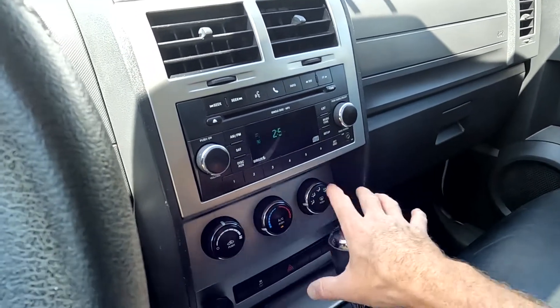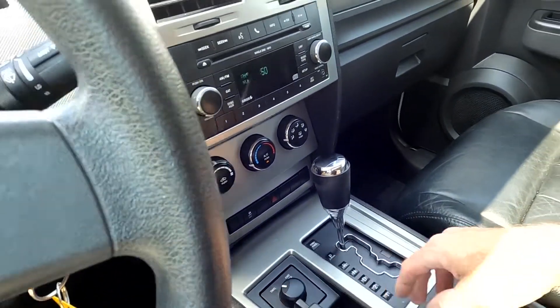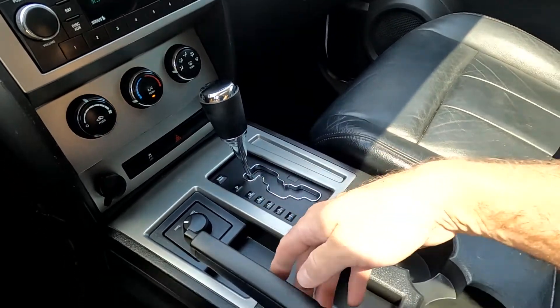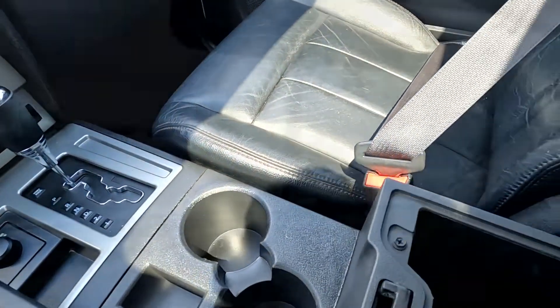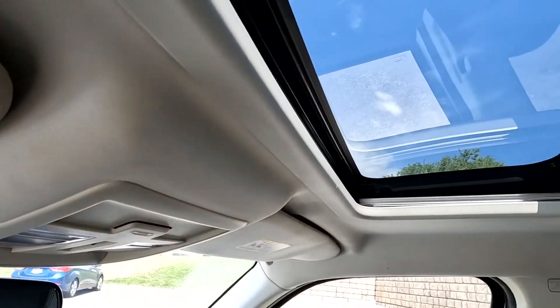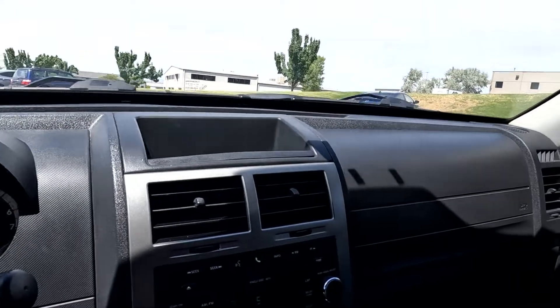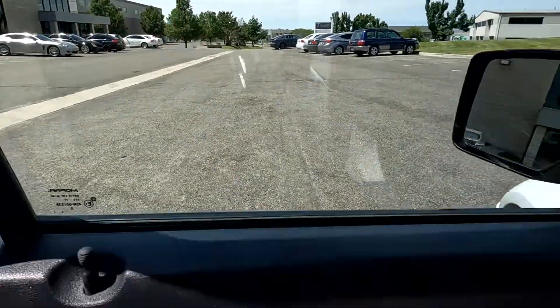Coming down here you've got your comfort controls, 12-volt power right there, shifter, two and four-wheel drive, handbrake, and cup holders. And coming up here you've got your map reading lights and your controls for your sunroof. That about wraps it up for the interior.